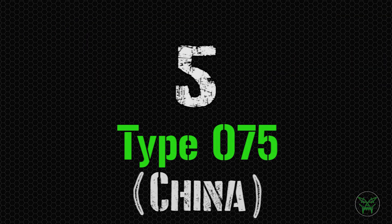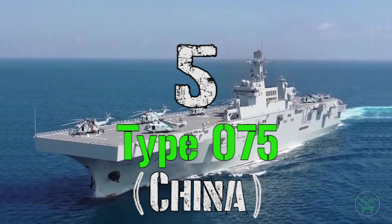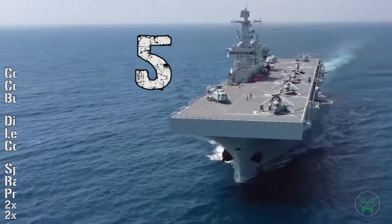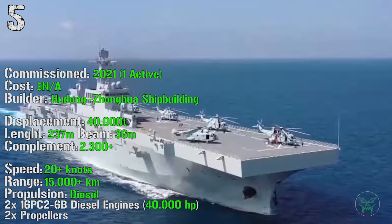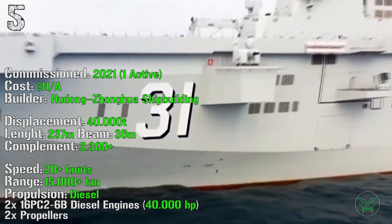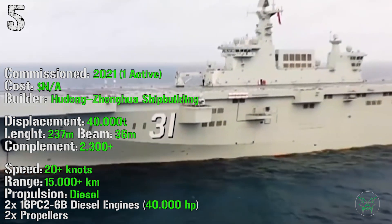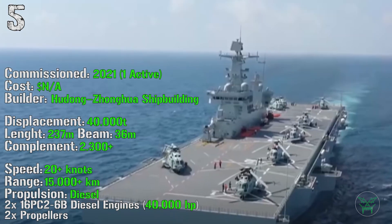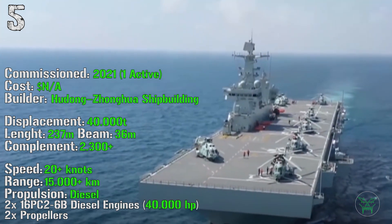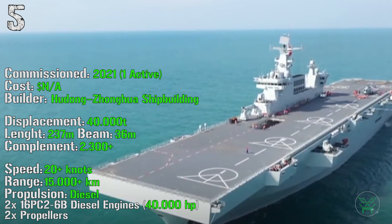At the 5th spot we can find the Type 075 from China. We start the top 5 with a really interesting machine, because it has a lot of potential, but the missing information made it impossible to give it a higher position. It was commissioned in 2021, we don't know the cost of the ship, but we know the displacement is around 40,000 tons, with a length of 237 meters and a beam of 36 meters. The complement should be around 2,300 people, so from here we can already notice it's quite big compared to the previous ships. It can reach a speed above 20 knots and a range above 15,000 kilometers. The propulsion is achieved by diesel engines with a total power around 40,000 HP. For the armament we can find 12.7 mm machine guns, two 30 mm cannons, and two HQ-10 SAM launchers.